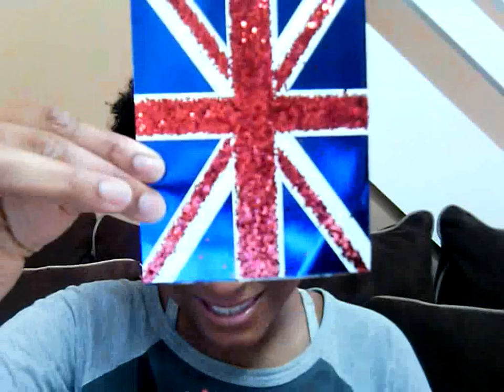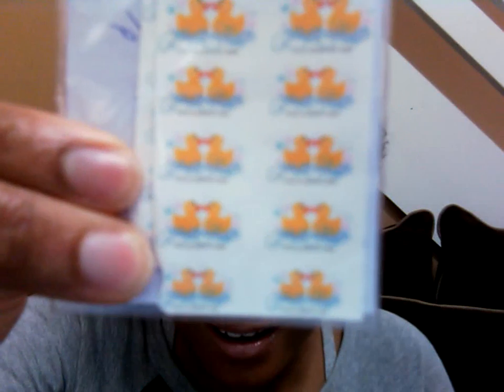And she also sent me little nail decals of Bubble Babes. There are nail decals! I'm going to have to get some tips because I don't have nails. Shout out to my people in the UK — thank you so much. That was a gift I received from Joanne.